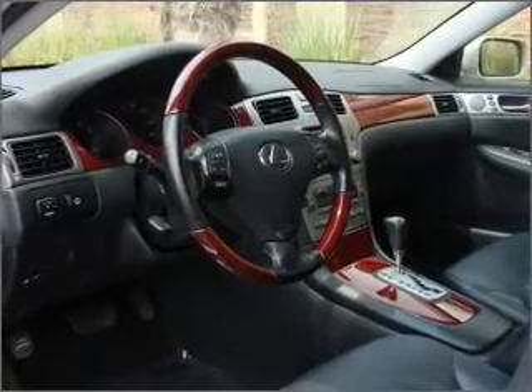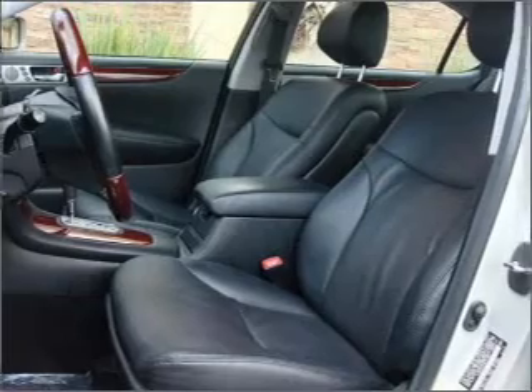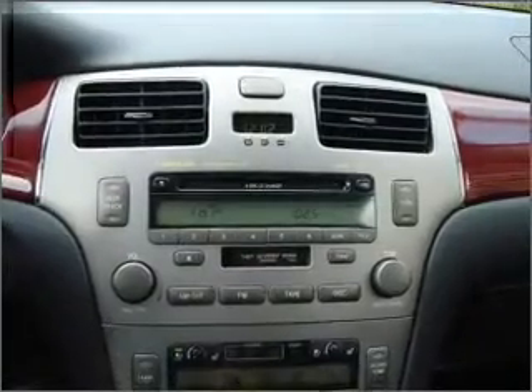Premium wheels give a more luxurious look. You will appreciate the safety feature of anti-lock brakes. Heated seats offer comfort in cold weather. Let the outside in with a built-in sunroof.